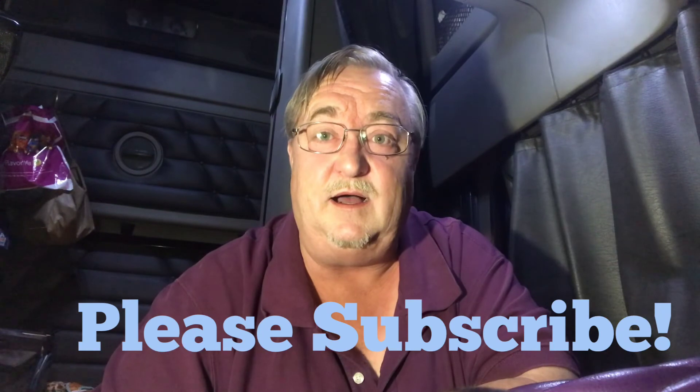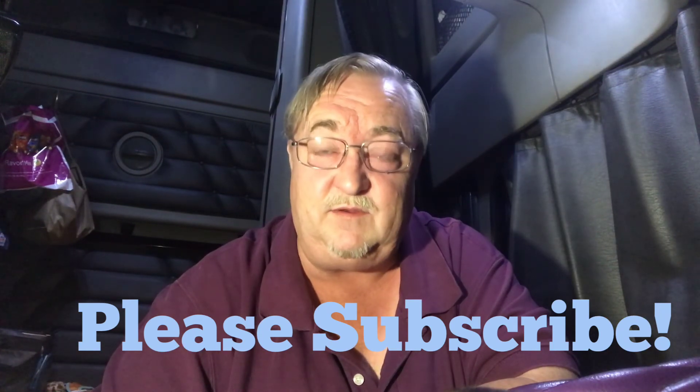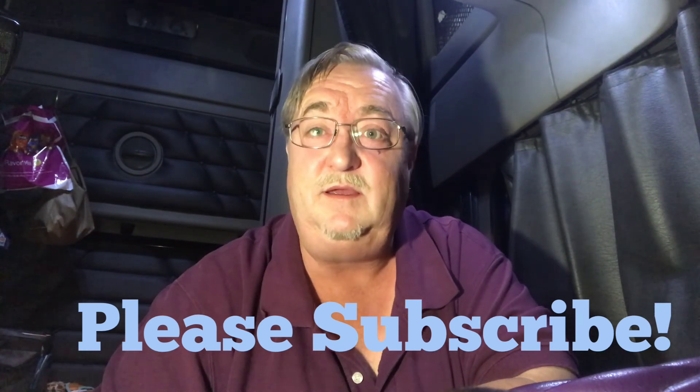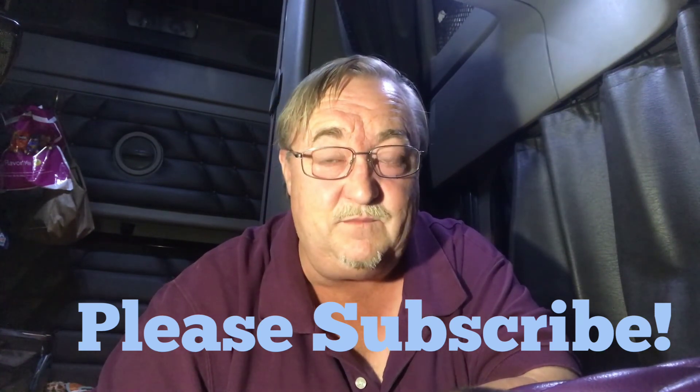Well, that's it for tonight. Thanks for tuning in. As always, please subscribe, please comment — I do get to your comments, it takes me a few days but I do. Please like, please comment, please ring that bell. Sniff the magic YouTube fairy dust. Clutch out.